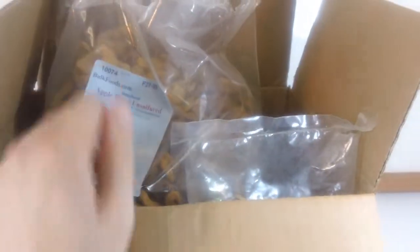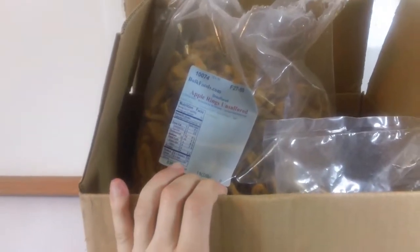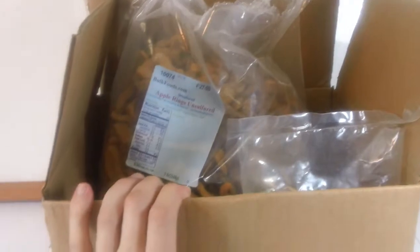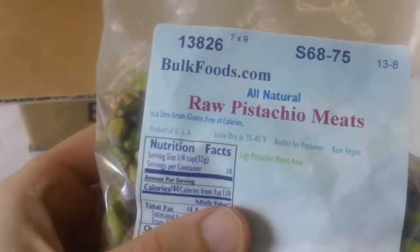One of the things you'll notice with bulkfoods.com is they show up all the time in Google, but they look suspect just because their website is kind of stuck in 1995. But that's fine — you don't have to have a pretty website, you just need to deliver me delicious raw pistachio meat.